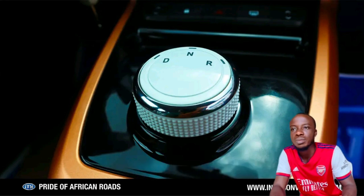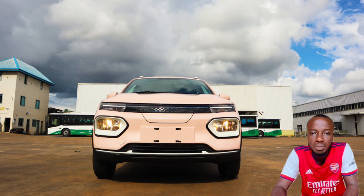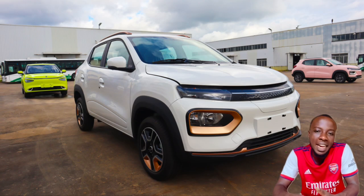When you talk about charging, there is an option at the rear. For now, we don't know the time it will take to charge from 0 to 100, but we believe that in subsequent times when we get more info, we will let you know. The company also made a pledge — they promised to build charging stations nationwide. In a couple of years, charging stations will be everywhere, the same way we have filling stations.